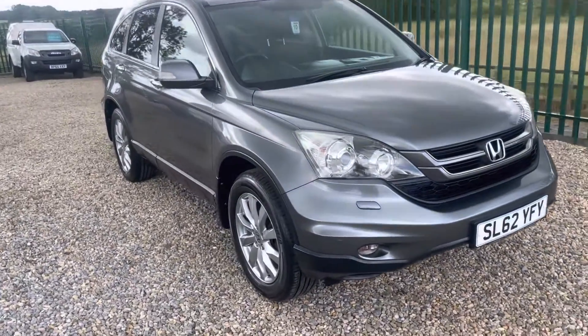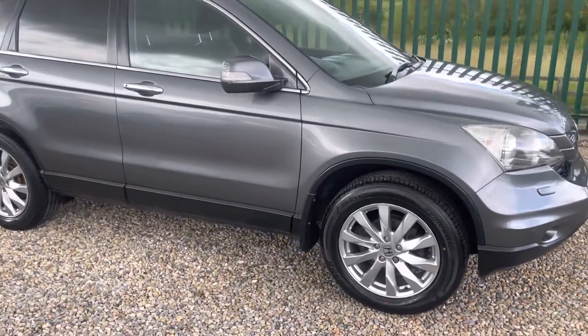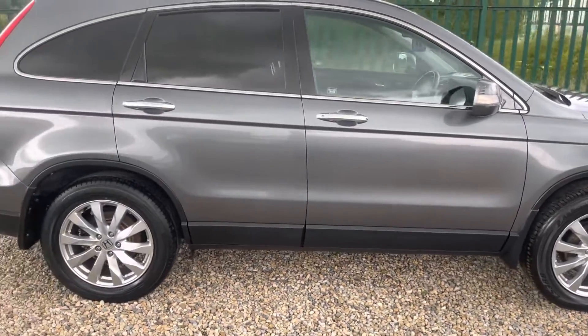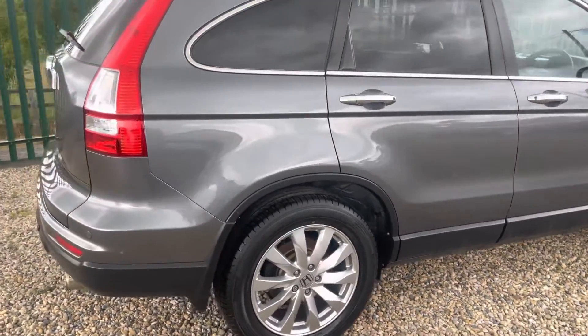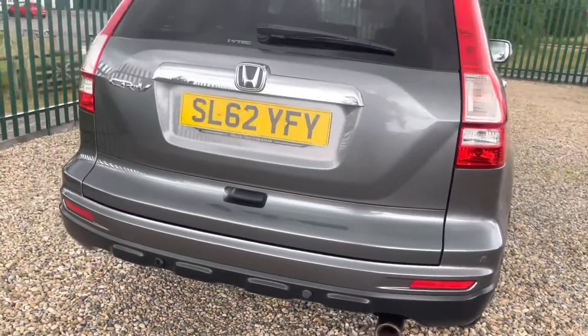A very good returning customer of ours. It's just been through the workshops and had a full MRT, a couple of new tires on, drives well. It's a two-litre petrol, so they're reliable — last of the bulletproof old-fashioned type engines in my opinion. Here's the four-wheel drive.